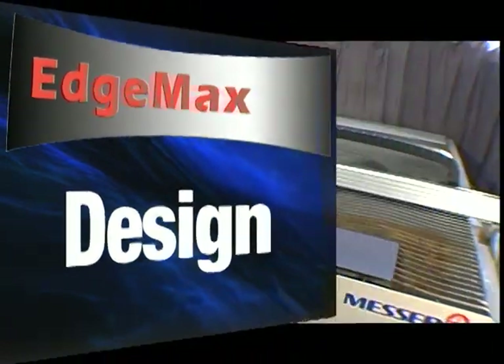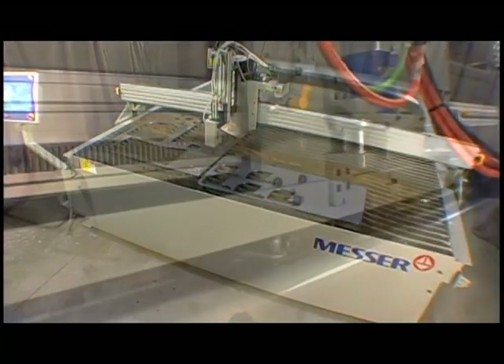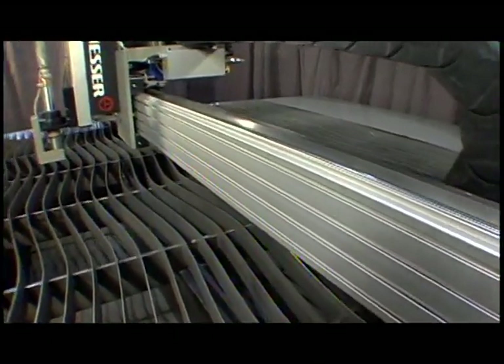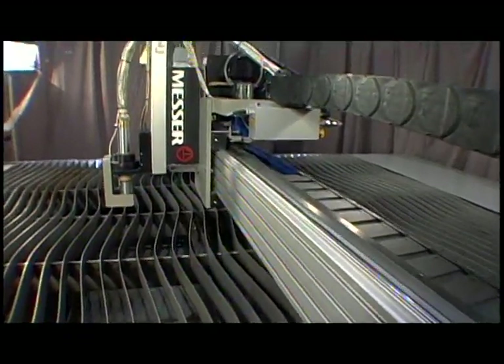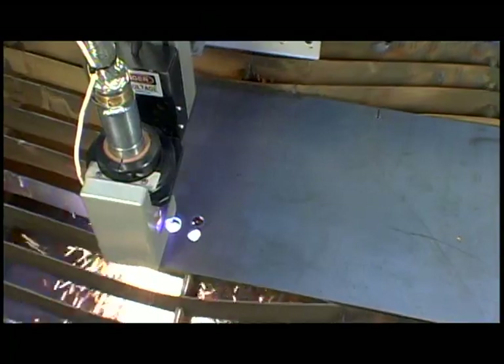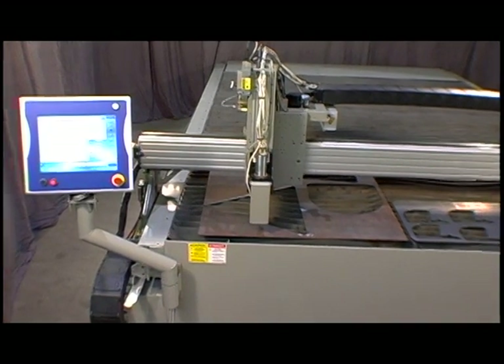The EdgeMax sports a rugged, unitized steel table and frame, full-capture bearing assemblies, low-backlash planetary gearboxes, and a low-mass, high-stiffness aluminum beam driven by dual brushless AC motors. This provides fast acceleration and precise motion on a very stable cutting platform. The reinforced aluminum beam and end trucks provide a superior gantry.